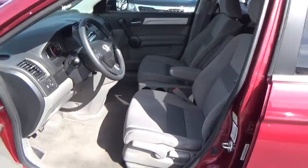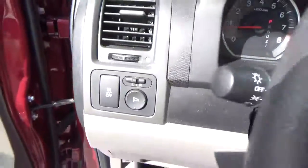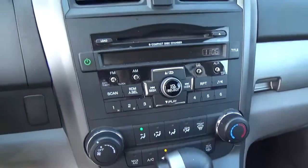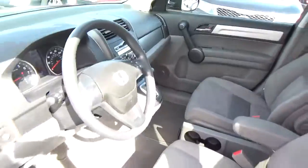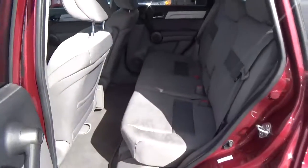Cloth seats. Power windows and door locks. Power mirrors. Steering wheel audio controls. Cruise control. Folding rear seat.